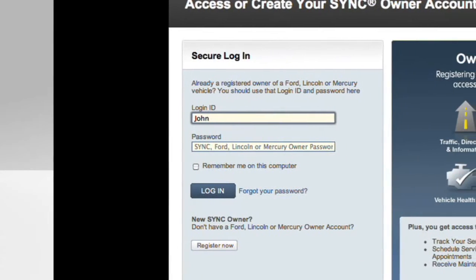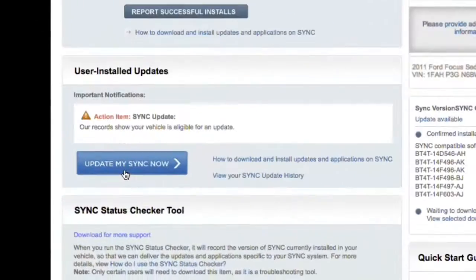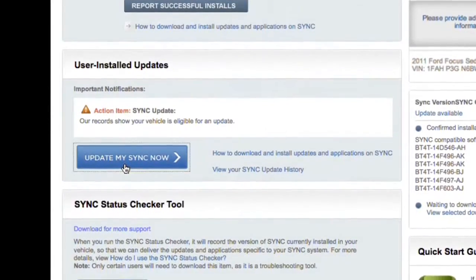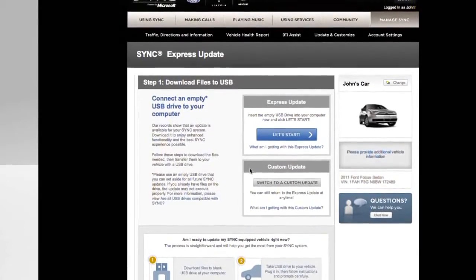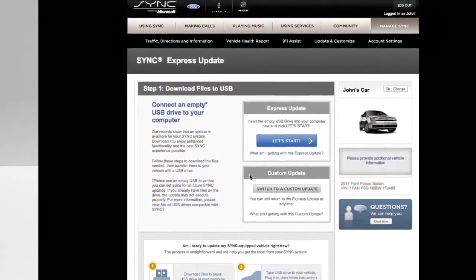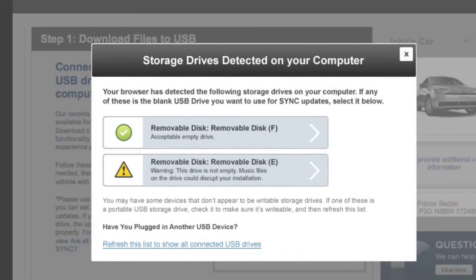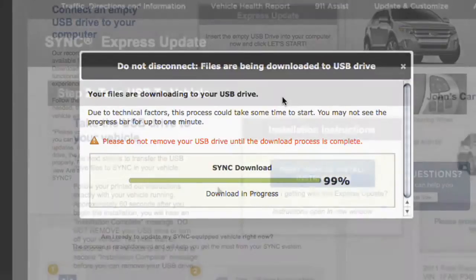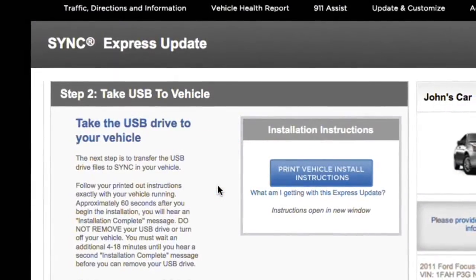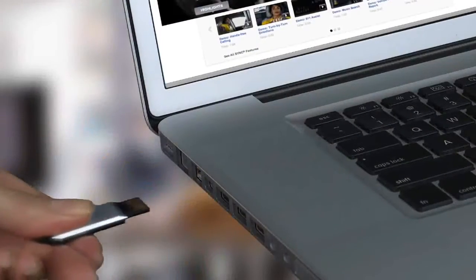Log in to your account. Go to the Update and Customize page to check if you have updates. If you do, follow the prompts to download them. You may want to leave this site open, since you'll be coming back here for your final step. And be sure to print your instructions when prompted — you'll take these to your vehicle for additional steps. Choose your drive; the files will start downloading automatically. Don't remove your USB drive until your download is complete. Then safely eject or remove the drive, and you're ready to install.